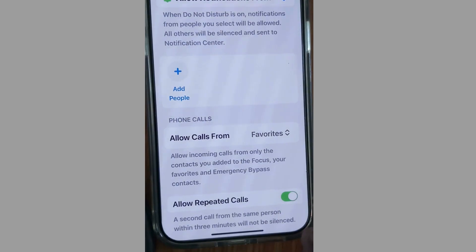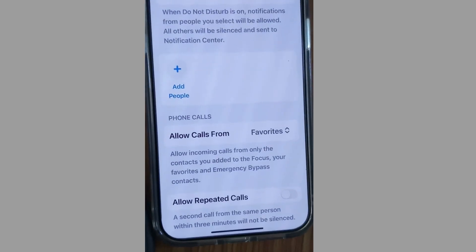A second call from the same person within three minutes will not be silenced due to the Allow Repeated Calls feature, so disable this feature as well. After disabling it, you will not receive any calls while Do Not Disturb mode is enabled on your iPhone. That's all.